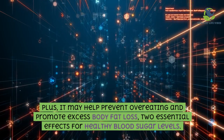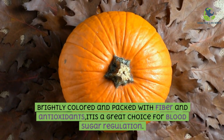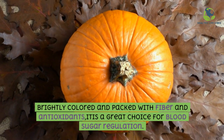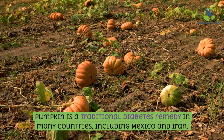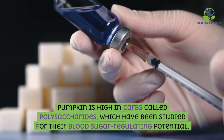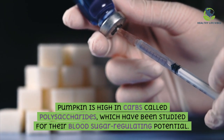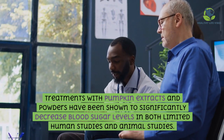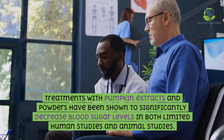Pumpkin and pumpkin seeds: brightly colored and packed with fiber and antioxidants, pumpkin is a great choice for blood sugar regulation. It is a traditional diabetes remedy in many countries including Mexico and Iran. Pumpkin is high in carbs called polysaccharides, which have been studied for their blood sugar regulating potential. Treatments with pumpkin extracts and powders have been shown to significantly decrease blood sugar levels in both limited human studies and animal studies.